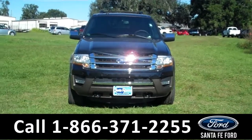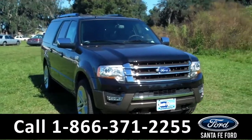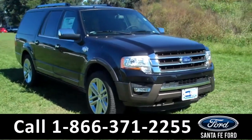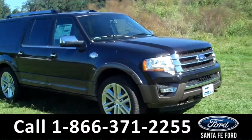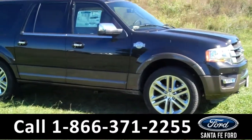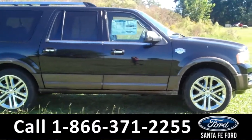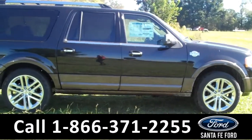Hi there. It's Leslie here with the brand new 2015 Ford Expedition, and this one is a King Ranch. I'd also like to invite you to visit our website at SantafeFord.com. You can view our entire inventory, download a copy of the factory window sticker, and see some pictures of this vehicle.